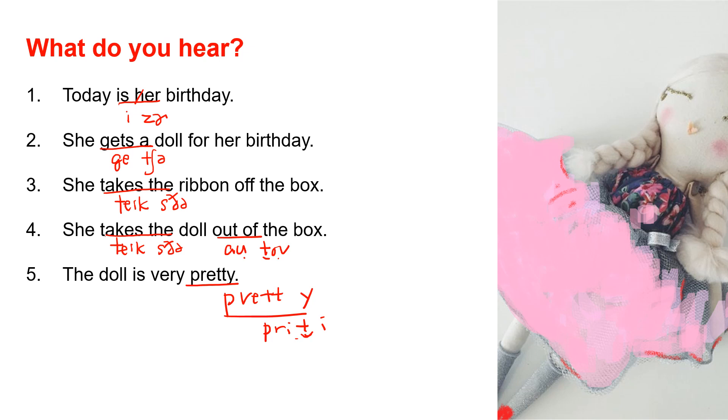Let me read the sentences for you one more time. Today is her birthday. She gets a doll for her birthday. She takes the ribbon off the box. She takes the doll out of the box. The doll is very pretty.